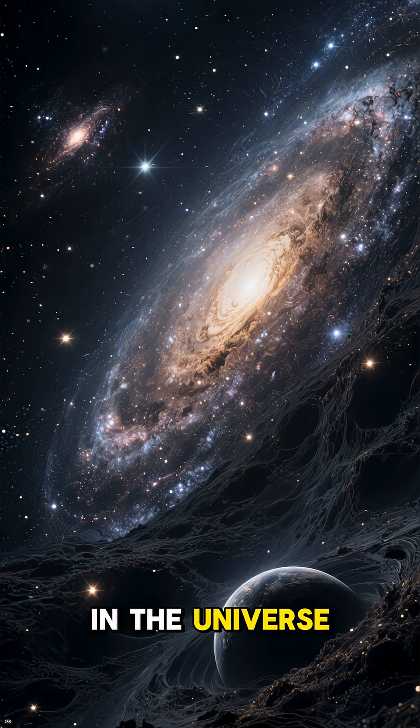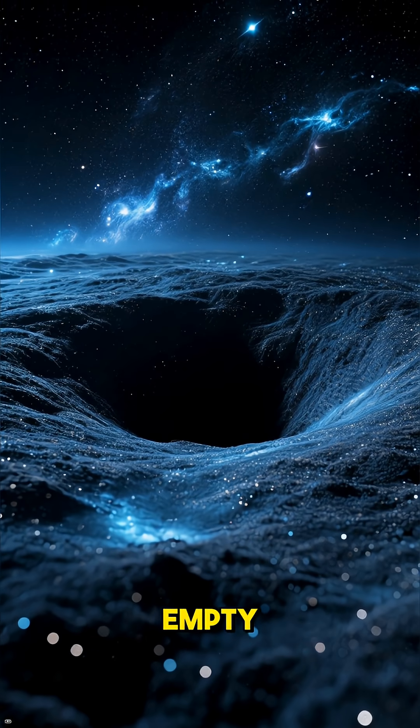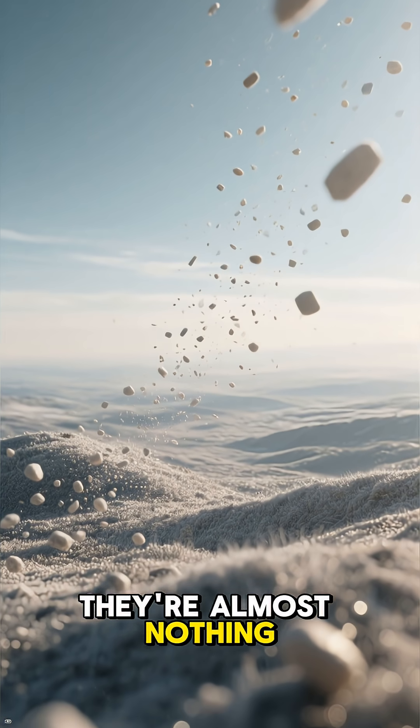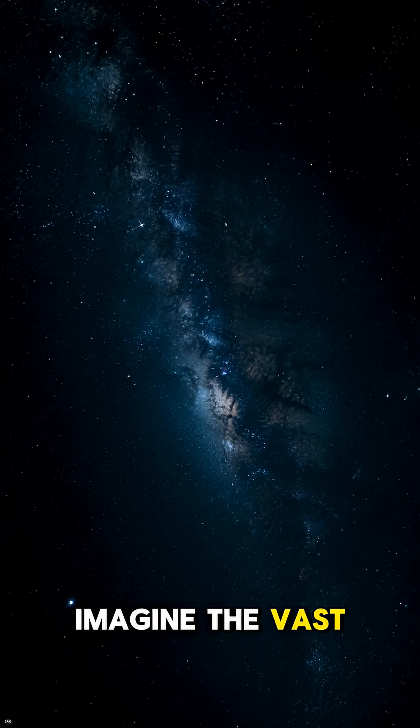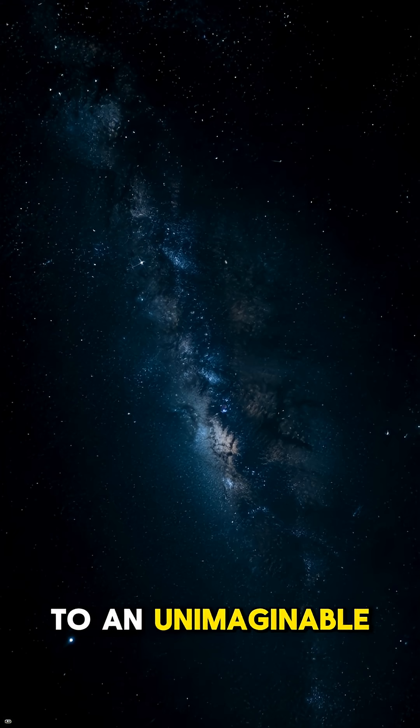Ever wonder what the emptiest places in the universe are like? They're called cosmic voids, and they're so empty they make deep space look crowded. They're not just empty — they're almost nothing at all. Imagine the vast, dark expanse between galaxies, but stretched out to an unimaginable scale.